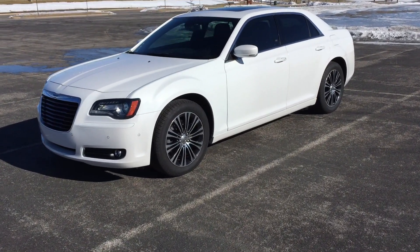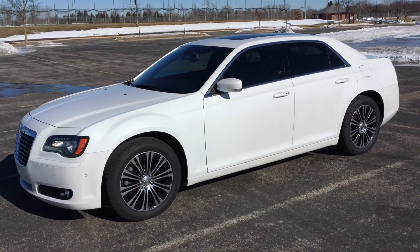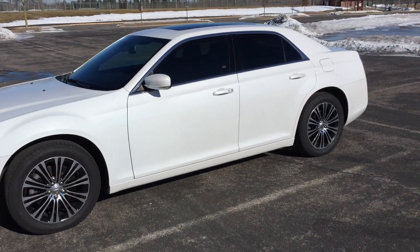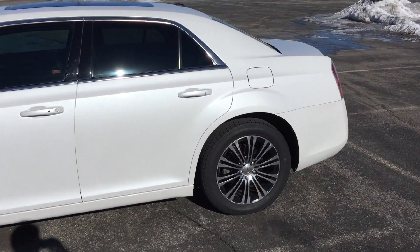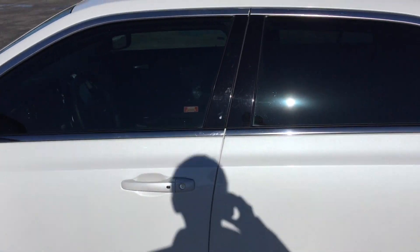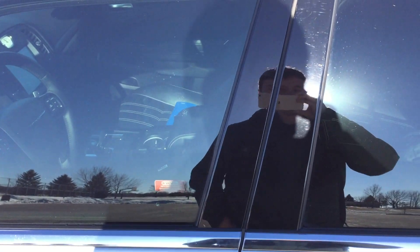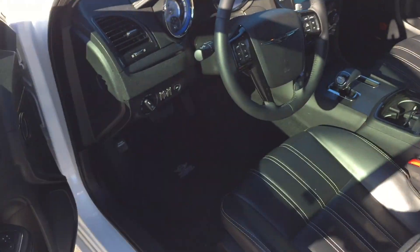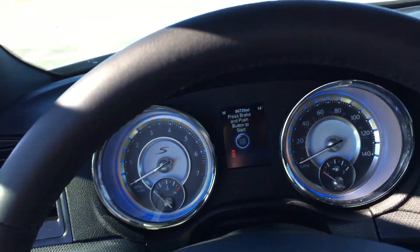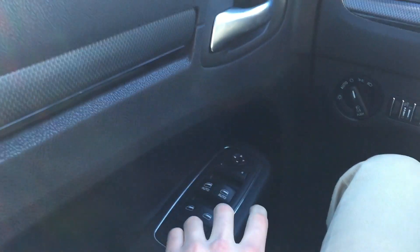It has 19-inch rims and it's in this glossy metallic white color on the exterior, but it's got tinted windows. It's pretty nice. It's got a full panoramic sunroof up top, which is pretty cool. Tinted windows on the side make it look pretty sharp. It has a keyless go system so I can just grab the door handle and it opens right away. The door has a solid thunk to it.